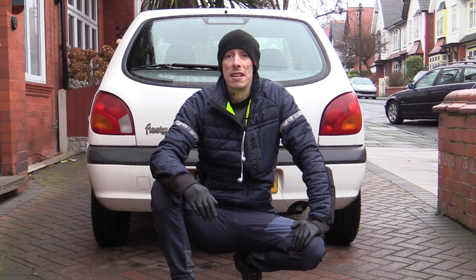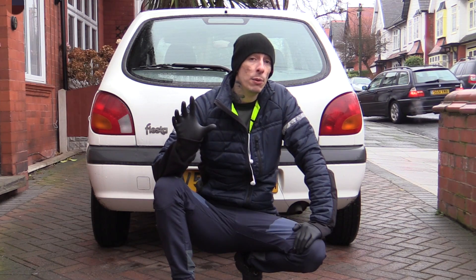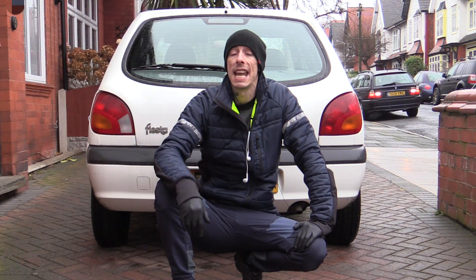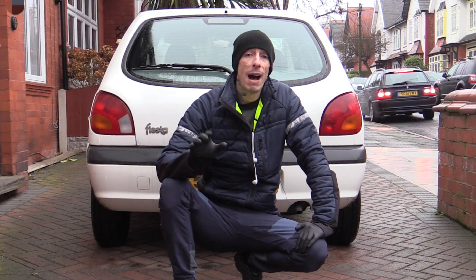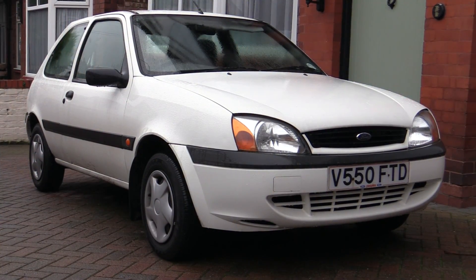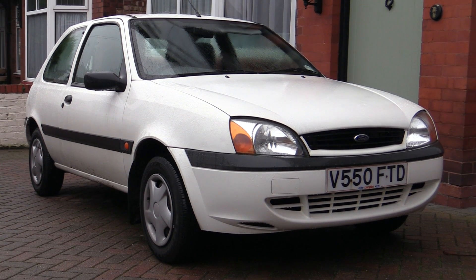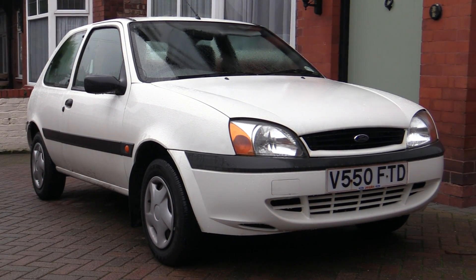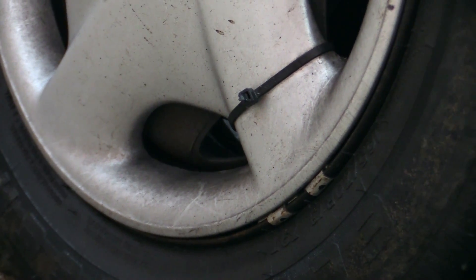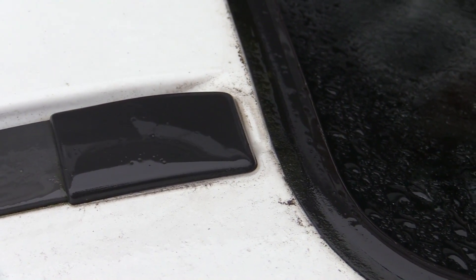It's not all Ferraris, Porsches and Nismos — I do clean a few ordinary cars too, like this little 20-year-old Fiesta, for example, that I've been tending to for nearly a decade. With its quarterly bath overdue, I thought why not film something a bit more normal for a change. I've been cleaning this car and others like it for a lot longer than I've been uploading to YouTube, and while thankfully £20 valets are a thing of the past, I still enjoy grounding myself with the odd uncomplicated clean of an everyday car.